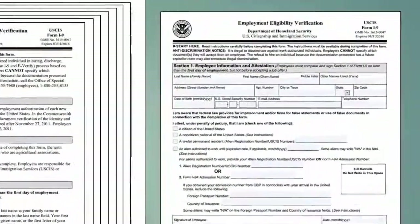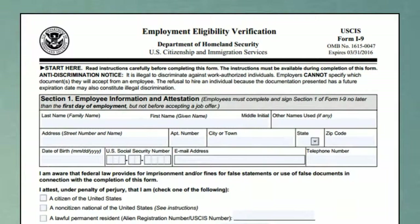The employee completes Section 1 of the form no later than the first day of employment. If the employee requires assistance, a preparer or translator may assist them.